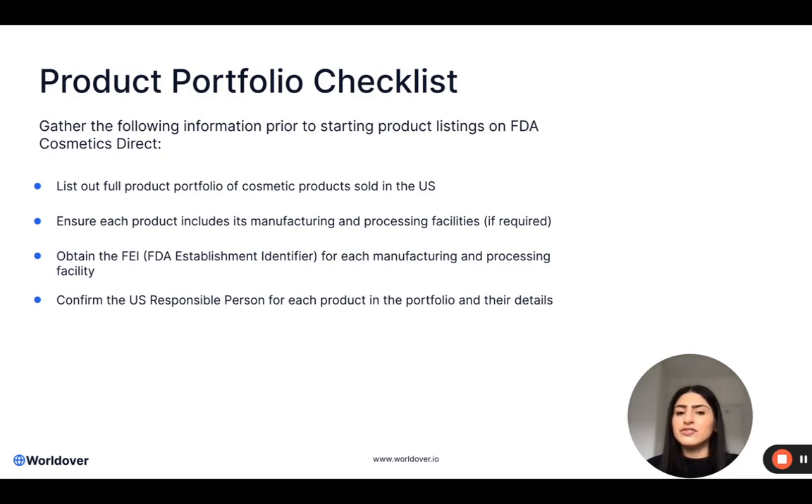For each facility that you have identified — your manufacturing facility and perhaps any processing facilities — you will need to obtain the FEI number. This is the FDA establishment identifier and it is a unique code that each manufacturing and processing facility will have. This is where you need to start talking to your manufacturers and your processing facilities and asking for this number. Without this number you are not able to start a product listing within FDA Cosmetics Direct.